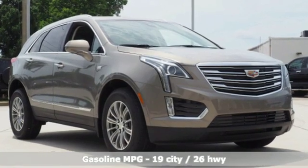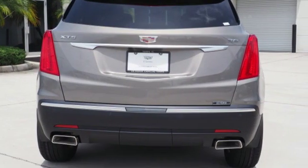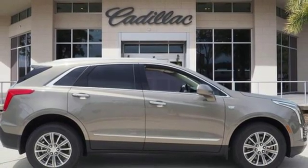Automatic transmission, gas pressurized shocks, smart device navigation, power tilt-down heated mirrors, front heated leather bucket seats, auto dimming rear view mirror.